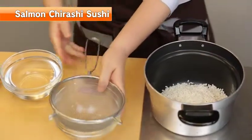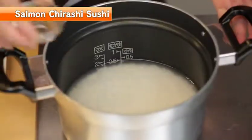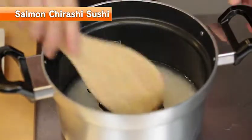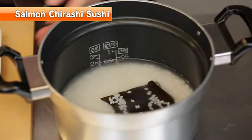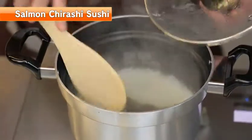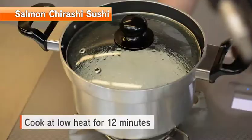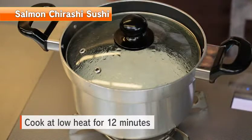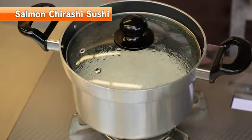Wash the rice and soak in water for 30 minutes. Put the rice in a pan and pour the appropriate quantity of water. Add some sake and kombu kelp, mix from the bottom, and start to cook on high heat. Once it begins to boil, mix from the bottom once, then turn to low heat and cook for another 12 minutes. Right before turning off, cook at high heat for 10 seconds and ensure you hear a cracking sound.